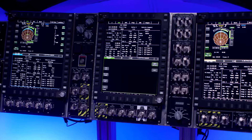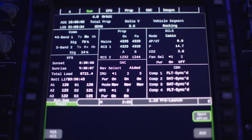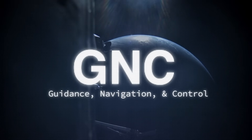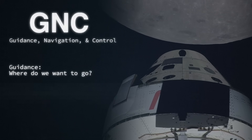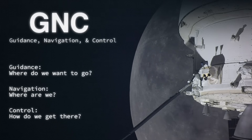My name is Jeff Cimero and I work for Lockheed Martin. We're here in the Exploration Development Laboratory where we do integrated testing and verification of the GNC flight software for the Artemis program. GNC stands for guidance, navigation, and control. Guidance is basically where do we want to go. Navigation is where are we. Controls is how do we get from where we are to where we want to be.